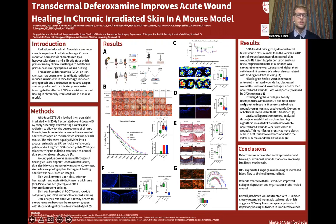Clinically, this delayed healing increases the risk for infection and prolongs the exposure of underlying structures. Despite our better understanding of the pathophysiology of this, treatments have remained elusive.